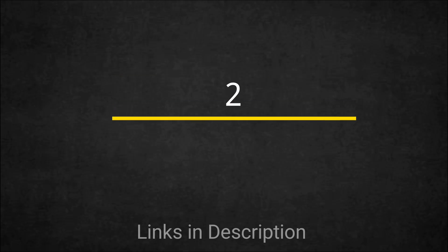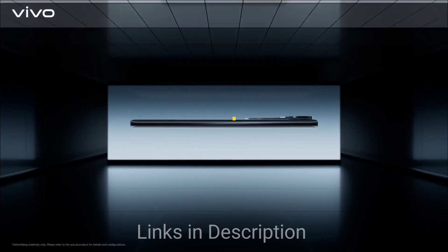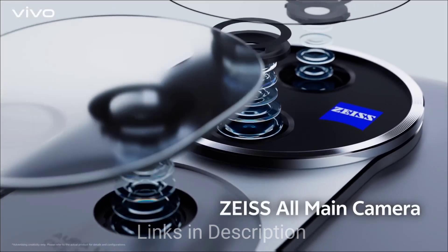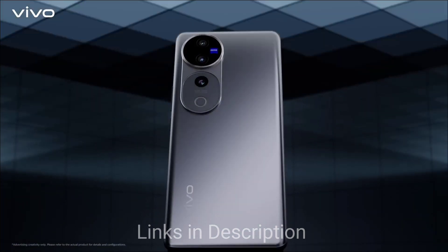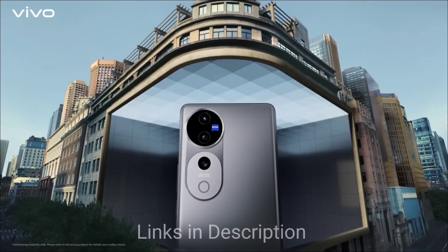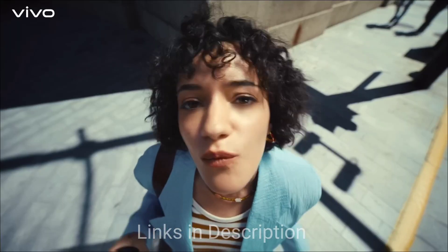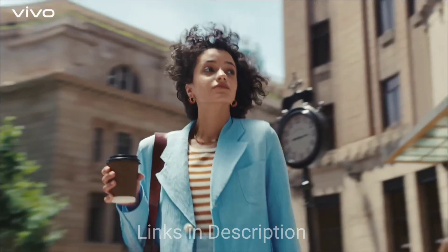The Vivo V40 is again a flagship killer smartphone with an amazing and attractive design. With its 6.56-inch AMOLED display, it is designed for users who value both performance and style. The Snapdragon 7 Gen 3 ensures the phone handles all tasks effortlessly, while Vivo's software offers plenty of customization options, and the camera setup is versatile, making it a good choice for photography enthusiasts.